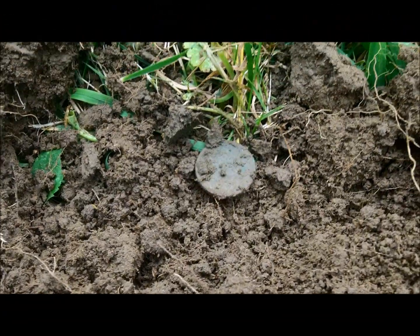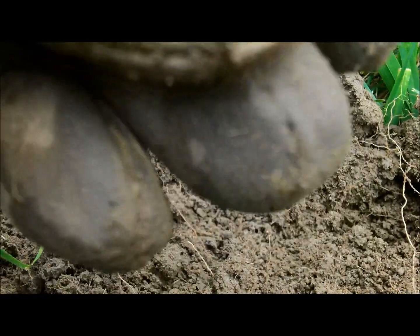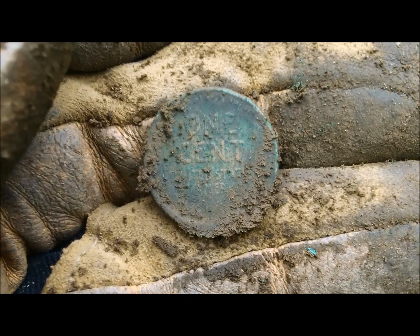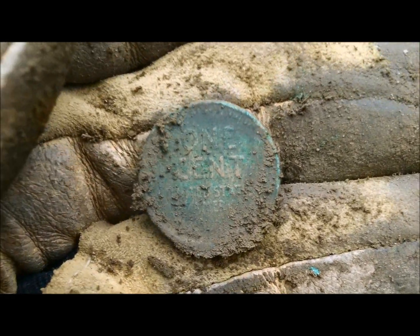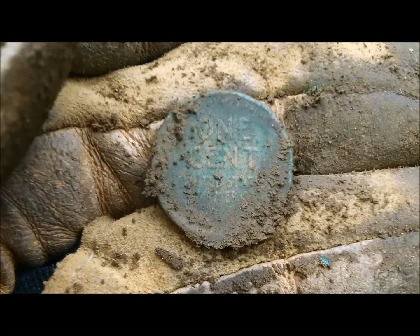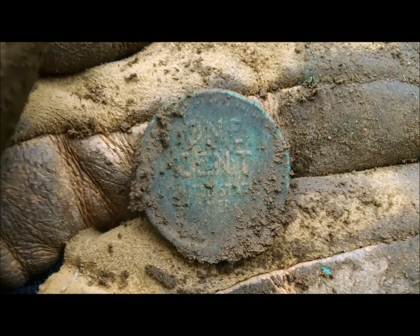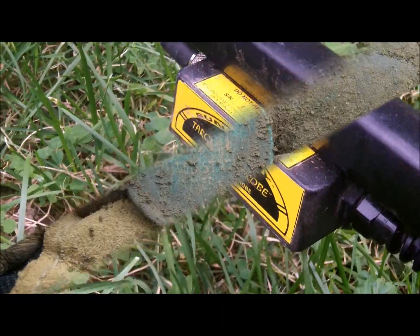I've got my first coin, and I'm guessing — yep, it's a wheat back. I don't have a date on it yet but I can see it right there. One cent — first coin of the day, a wheat cent. I've probably been here a good two hours so far. You know what they say — you find wheats, there's got to be silver.